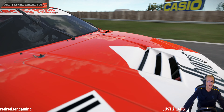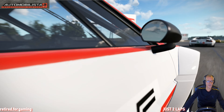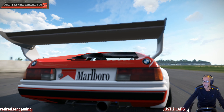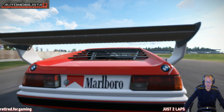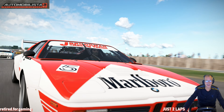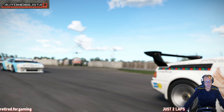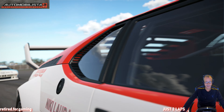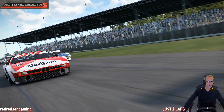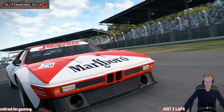It would be nice to have the original drivers modeled in there. Maybe someday there will be a mod to replace the standard driver models with the original faces of the drivers — that would be absolutely the ultimate. It's so great to see the cars driving around like that.